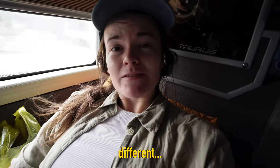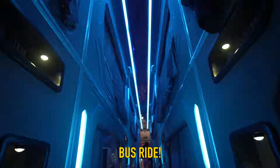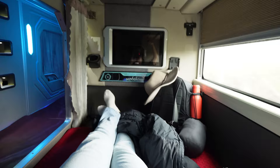Guys, this video is going to be a little bit different. Welcome to our VIP sleeper bus ride. So we're traveling all the way from Nimbin to Phongna on this bus ride and I have to say I'm kind of feeling like it's luxury. This is the business class of buses.